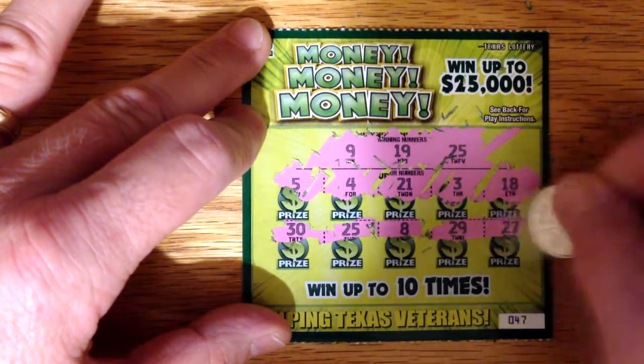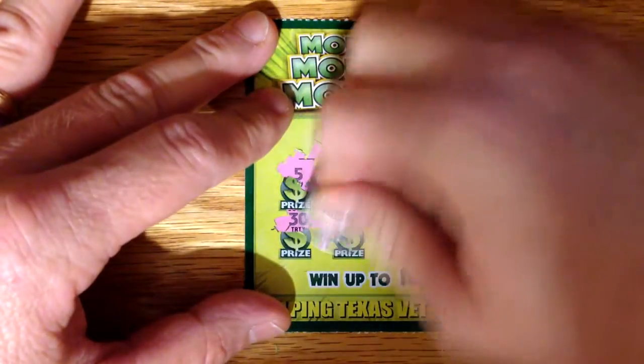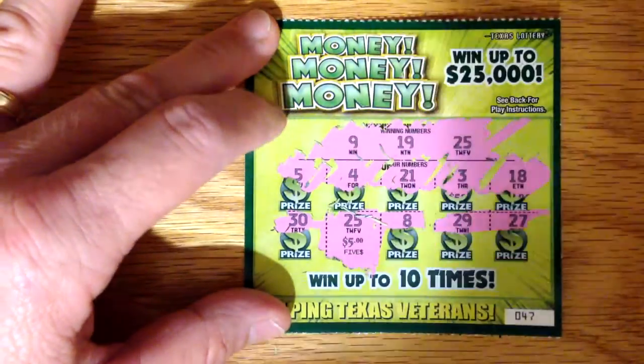8, 29, and 27. Alright, let's go ahead and see what we've got underneath this 25. Hey, $5, that's great.